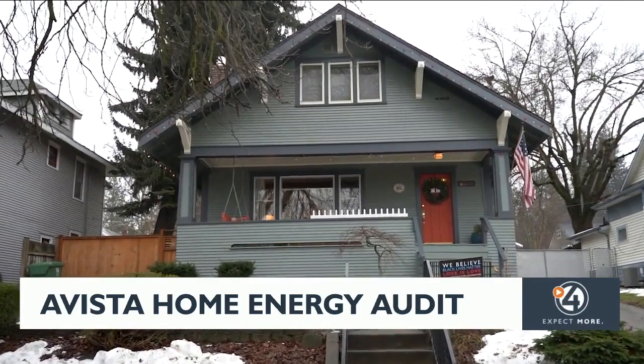In Spokane, I'm Derek Dice for News Now. You can get on the wait list for a Home Energy Audit by going to amayavista.com. The current wait time is about five months, so if you'd like one before next winter, you should definitely be planning ahead.